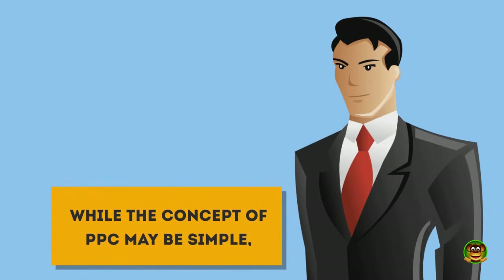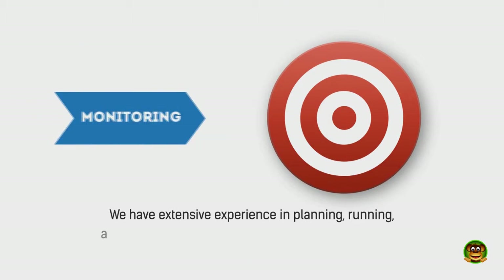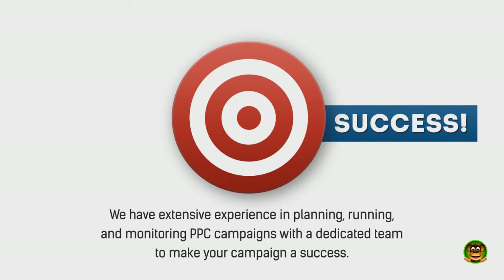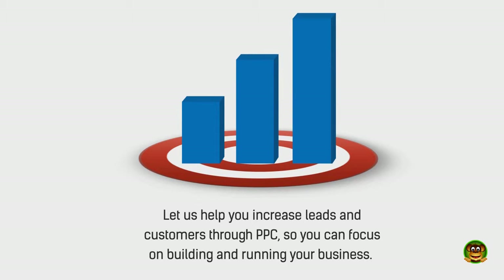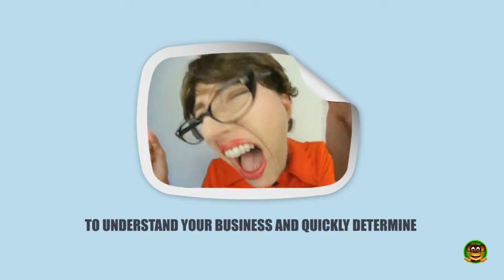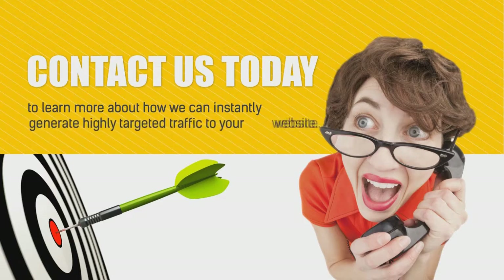While the concept of PPC may be simple, implementing a PPC campaign requires highly technical skills. We have extensive experience in planning, running, and monitoring PPC campaigns with a dedicated team to make your campaign a success. Let us help you increase leads and customers through PPC so you can focus on building and running your business. Contact us today to learn more about how we can instantly generate highly targeted traffic to your website.